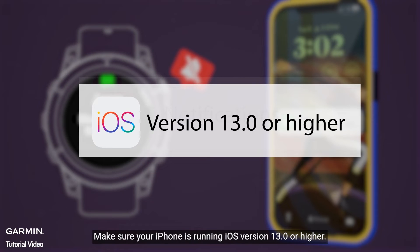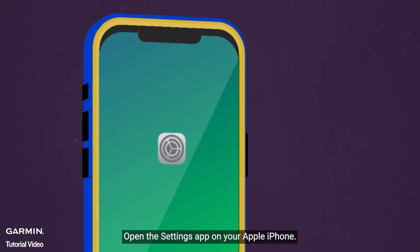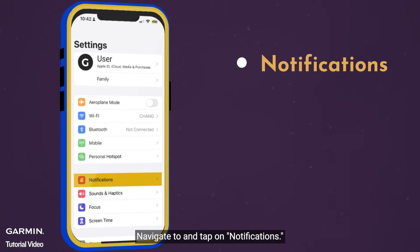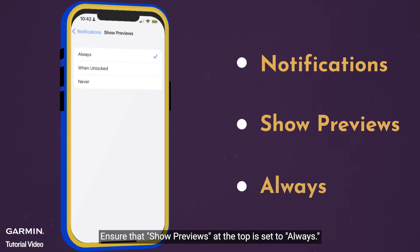Make sure your iPhone is running iOS version 13.0 or higher. Open the Settings app on your Apple iPhone. Navigate to and tap on Notifications. Ensure that Show Previews at the top is set to Always.